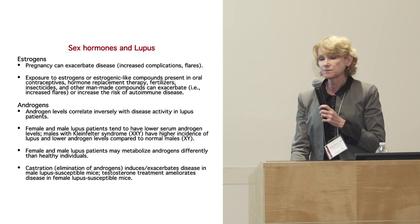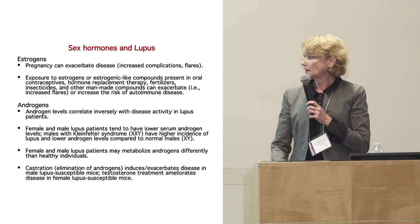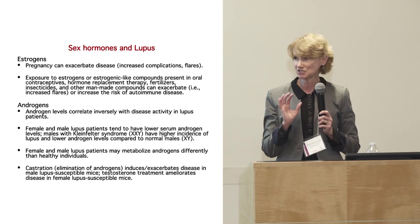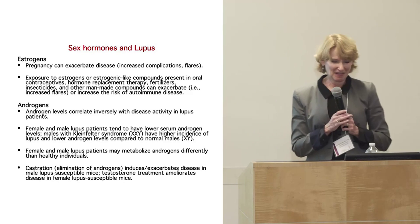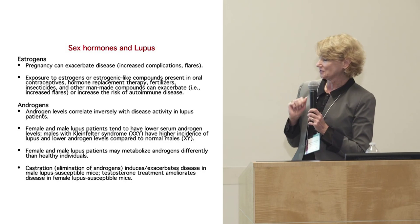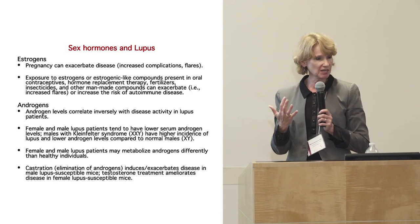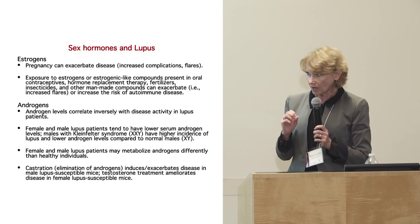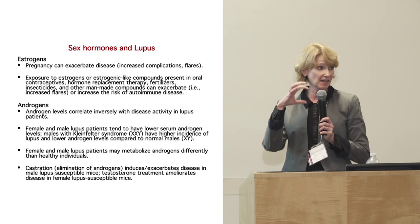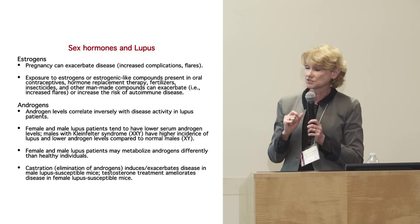In mouse models, if you castrate males — removing the source of testosterone in lupus models — males develop disease. They don't even need estrogens; just eliminating those androgens is enough for them to get disease.